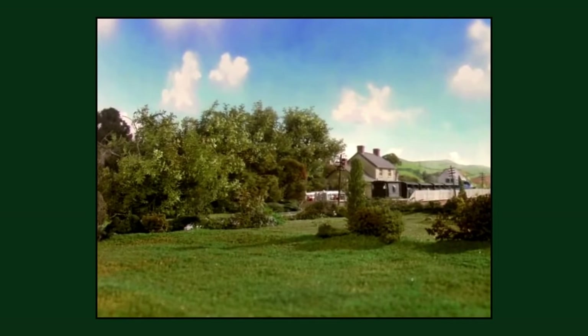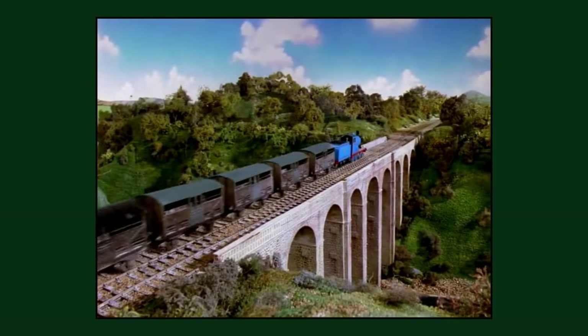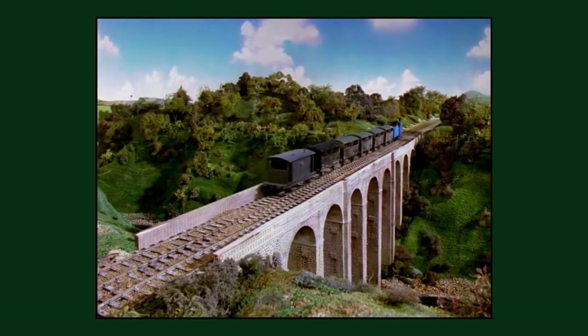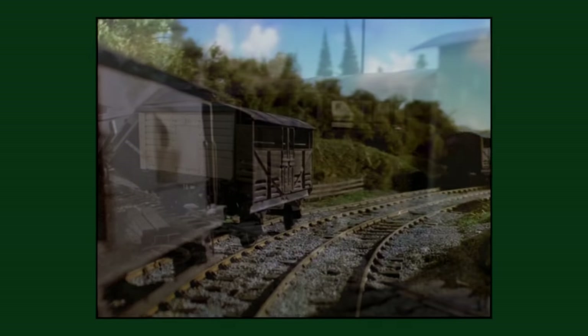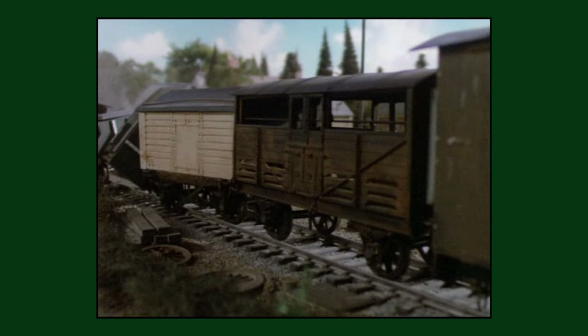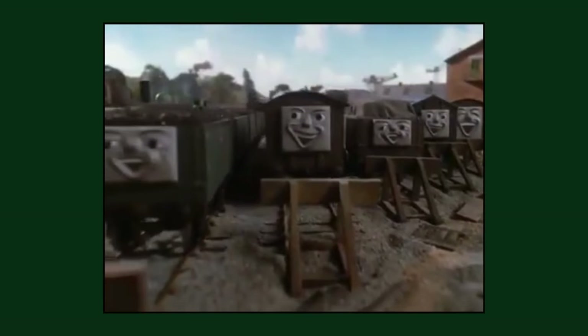Five 10mm cattle trucks would be constructed for the second series of the show. The first four would all be painted the same with brown sides and ends, green doors and green roofs — except for the fifth, which broke away from Edward's train in the second season episode 'Cows'. This one had brown doors, a black roof, different panelling along the roof, and the ends of the wagon were different, with one end having only some of the plastic T-bar detailing and the other end having none. This was to accommodate the larger troublesome truck faces.